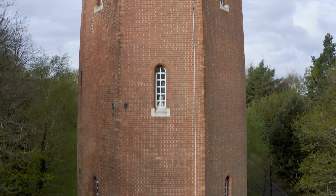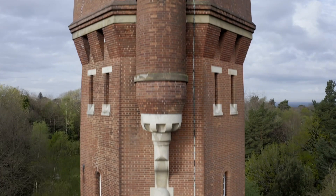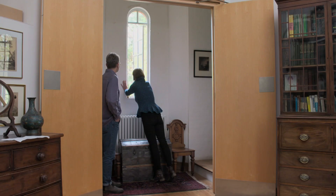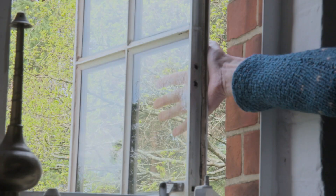How do you clean windows at this height? That is something I did think about. I had them on extended hinges, so you can open them and you can get your hand behind them to clean them.